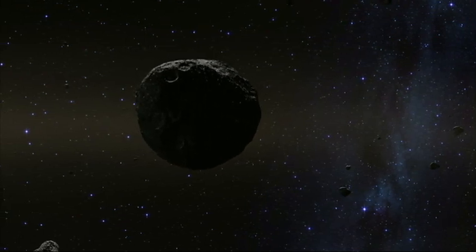Asteroids are the building blocks of our solar system. So we want to understand how the solar system formed, what the materials are, and how we can better understand life on Earth — how it formed and was created, and where we're going.